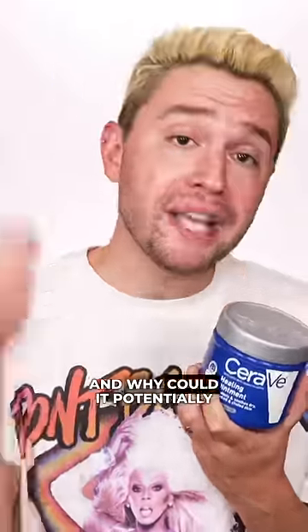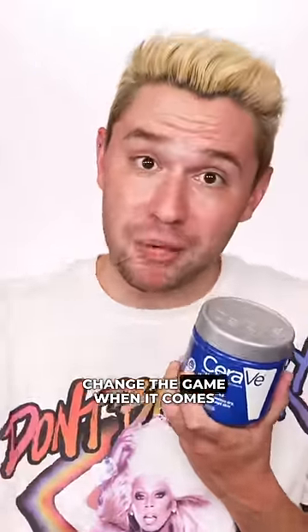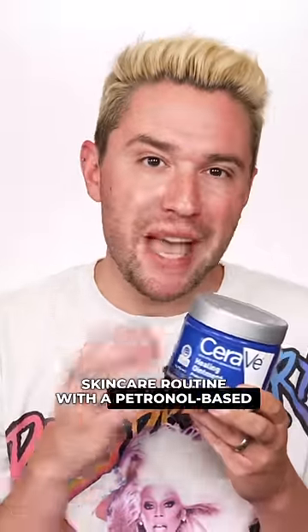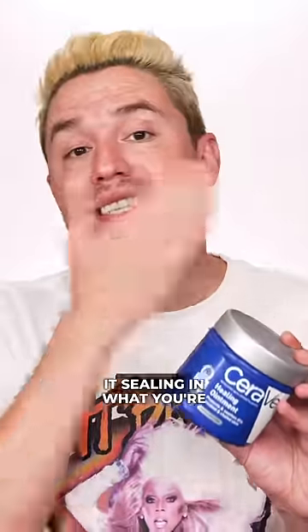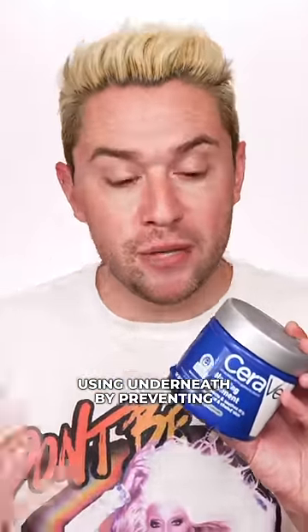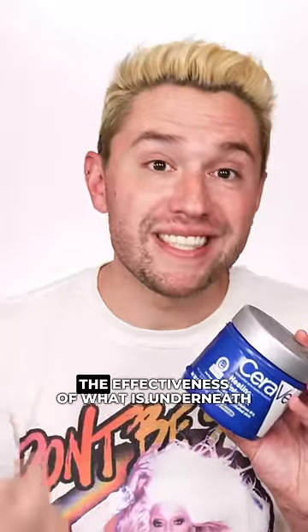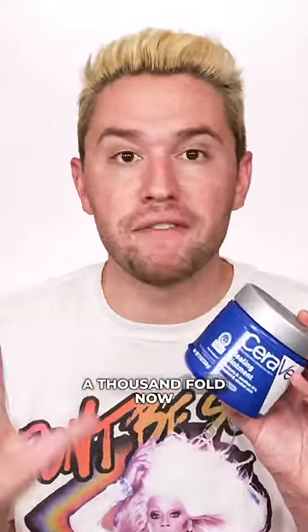What the hell is slugging and why could it potentially change the game when it comes to your skincare routine? Finishing off your nighttime skincare routine with a petrolatum-based product — not only is it sealing in what you're using underneath by preventing 99% of water loss, but it's going to increase the effectiveness of what is underneath a thousand fold.